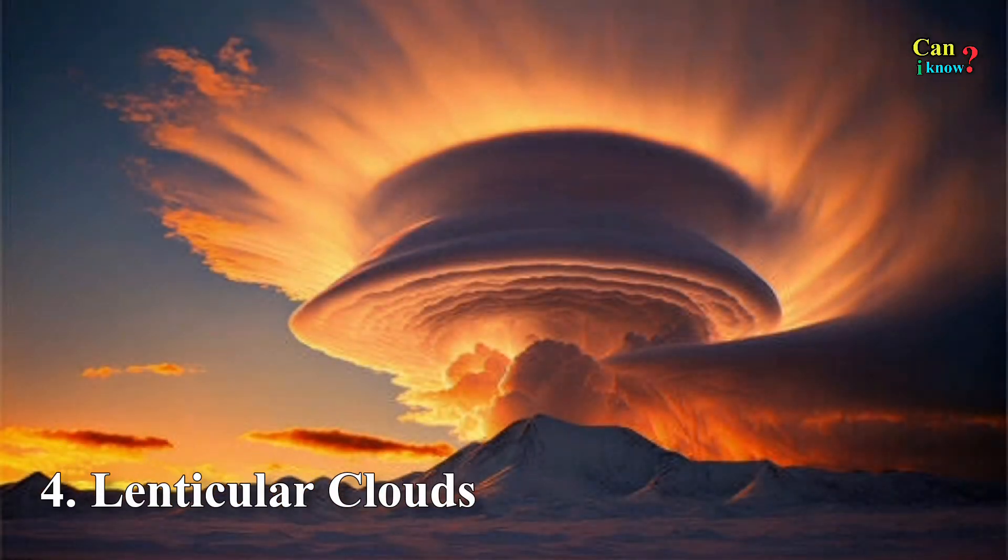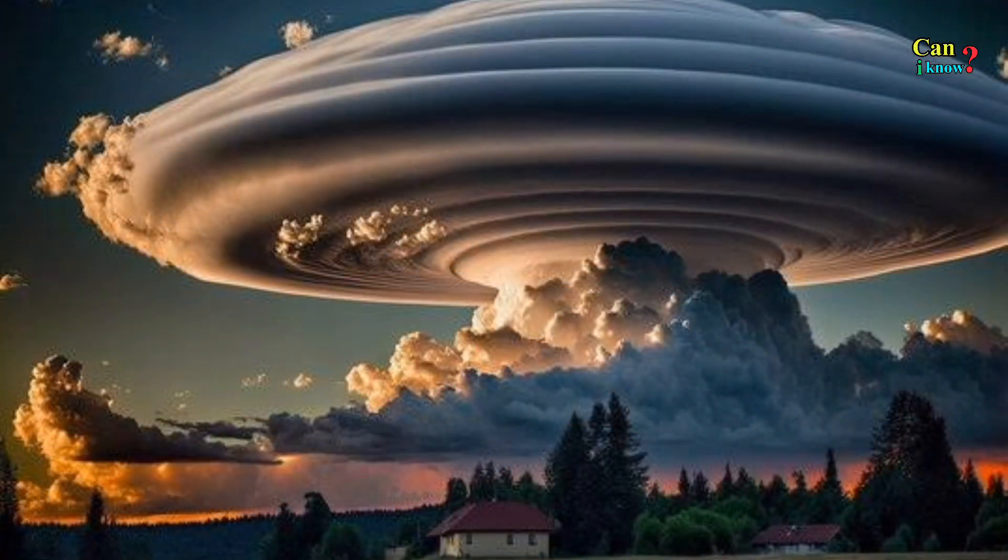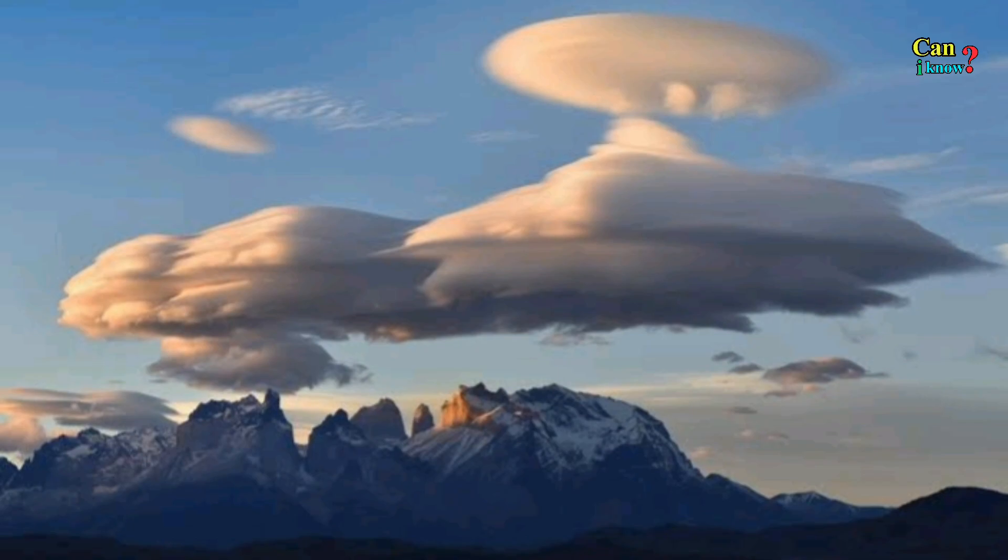Number 4: Lenticular clouds. These stationary, lens-shaped clouds usually form when moist air flows over the side of a mountain range.